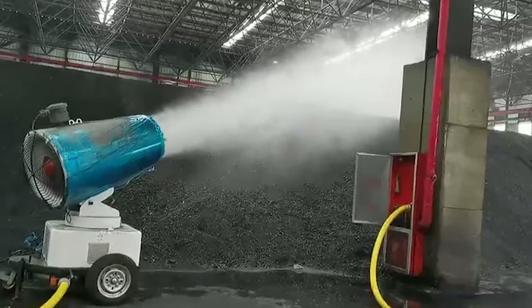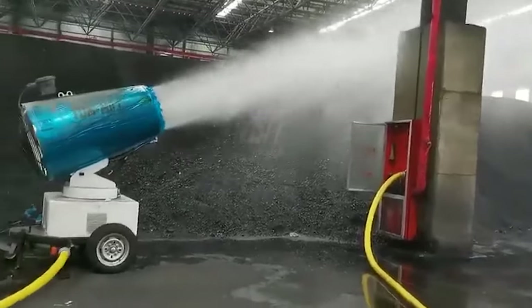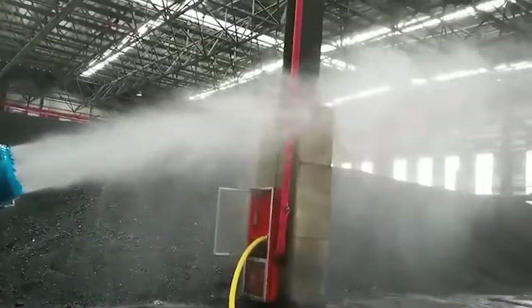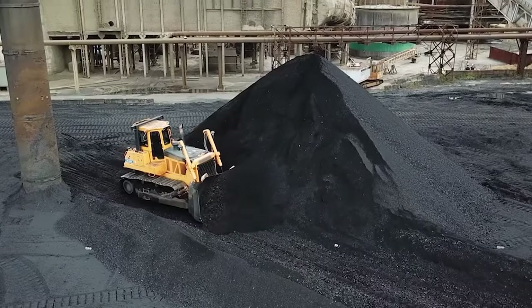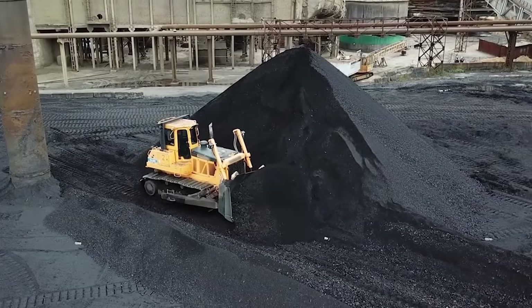To preserve the quality of coal, some protective measures are taken with extreme caution, like spraying the pile of coal with a coat that is a mixture of oil and water. What this does is create a protective dust-minimizing layer over the coal, and make sure the quality is intact.